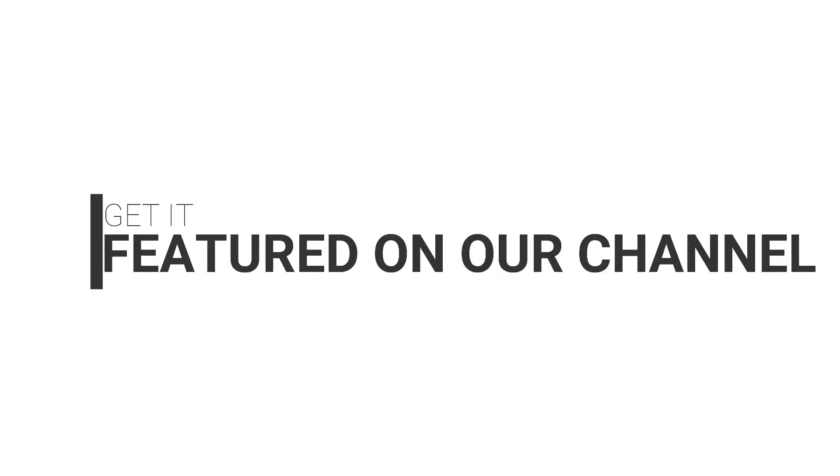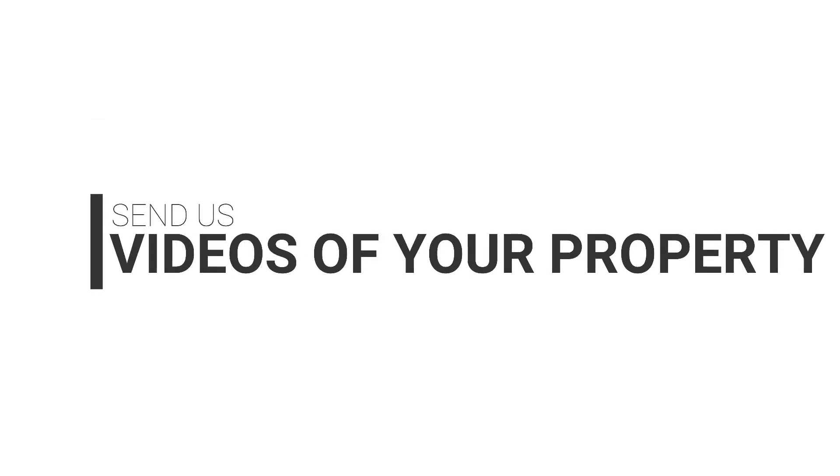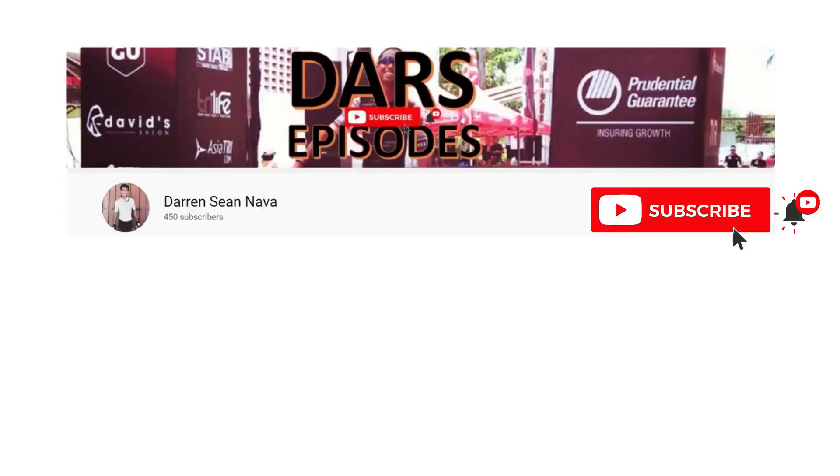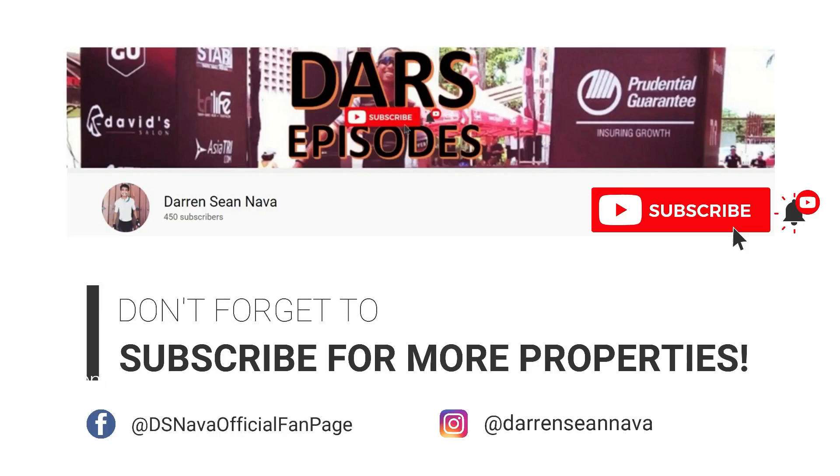Are you selling your property? Get it featured on our channel. Send us videos of your property at dariansnava at gmail.com. Let's get it sold. We make buyers and sellers meet. Don't forget to subscribe for more properties.